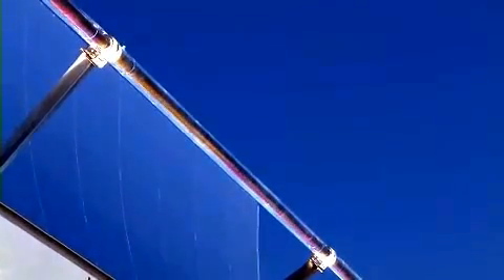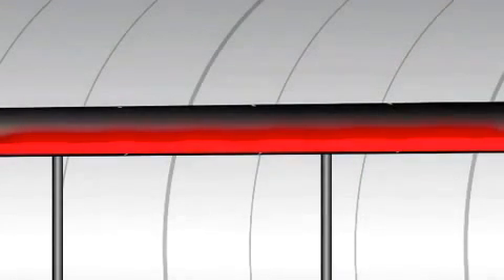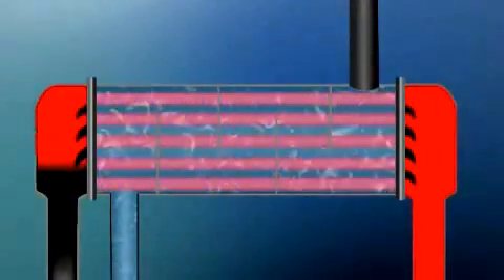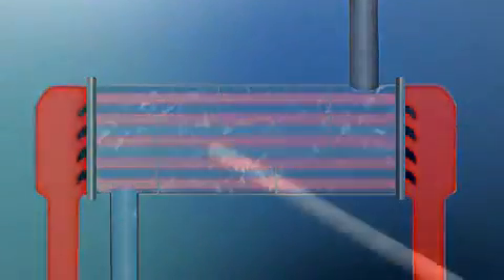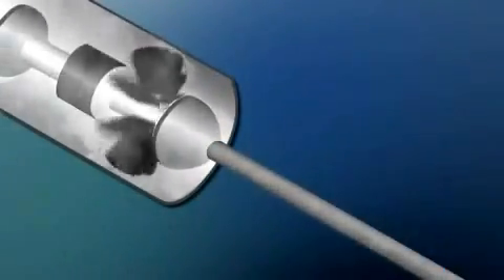The receiver tube is filled with a fluid — it could be oil, molten salt, something that holds the heat well. This super hot liquid heats water in a heat exchanger, and the water turns to steam. The steam is then sent off to a turbine.